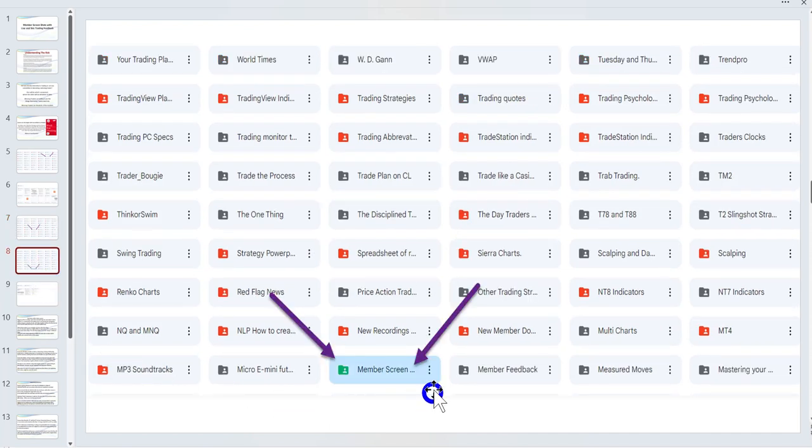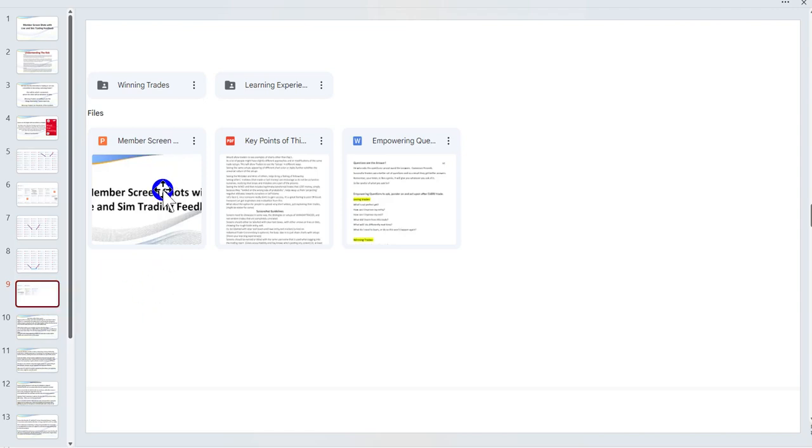That leads me to the main reason for this video: Member Screenshots. You'll find that under the section labeled 'FM' on the Google Drive — it's highlighted in green when you log in. Within that folder you'll find this PowerPoint and the empowering questions. There are two sub-folders: 'Winning Trades' and — rather than calling them losing trades — I've called them 'Learning Experiences,' because we can learn from losing trades.